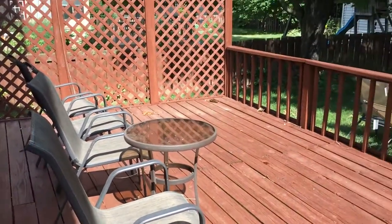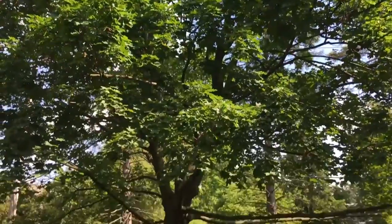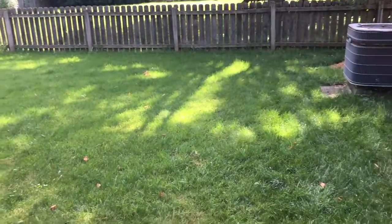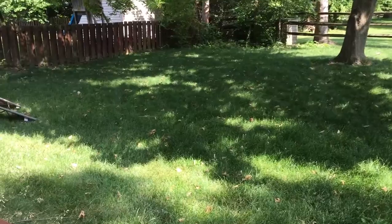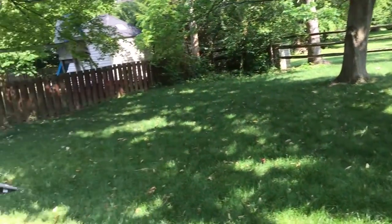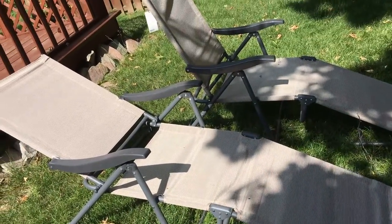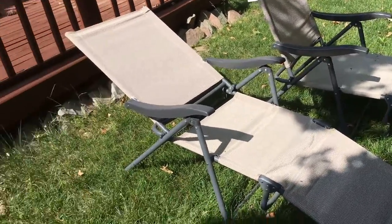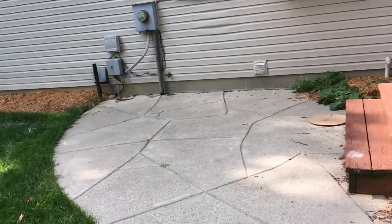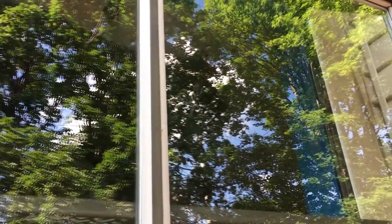We haven't done much to the backyard except put out our chairs and table, which my siblings got me for my birthday. Isn't the backyard beautiful? Look at this huge tree — all of this is ours. We obviously need to mow but don't have a mower yet. Eventually I want to put a fence back there for when we have a dog and so Felix can roam. Felix is so not happy that he's on the outside.